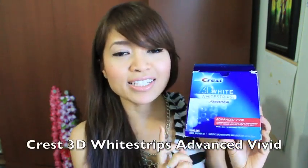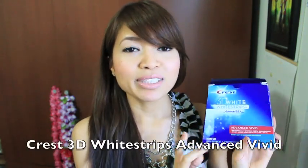I'm gonna start off with the Crest 3D White Strips. I actually got this back in November and I was able to use it for three days straight without feeling any pain or discomfort, but on the fourth day when I applied it to my teeth it just stung so badly, so I had to remove it because it made my teeth super sensitive.